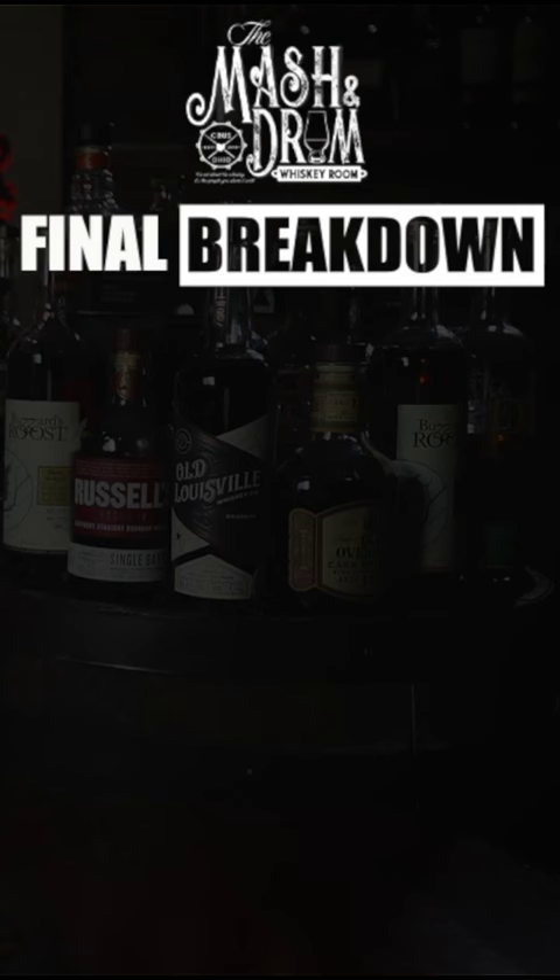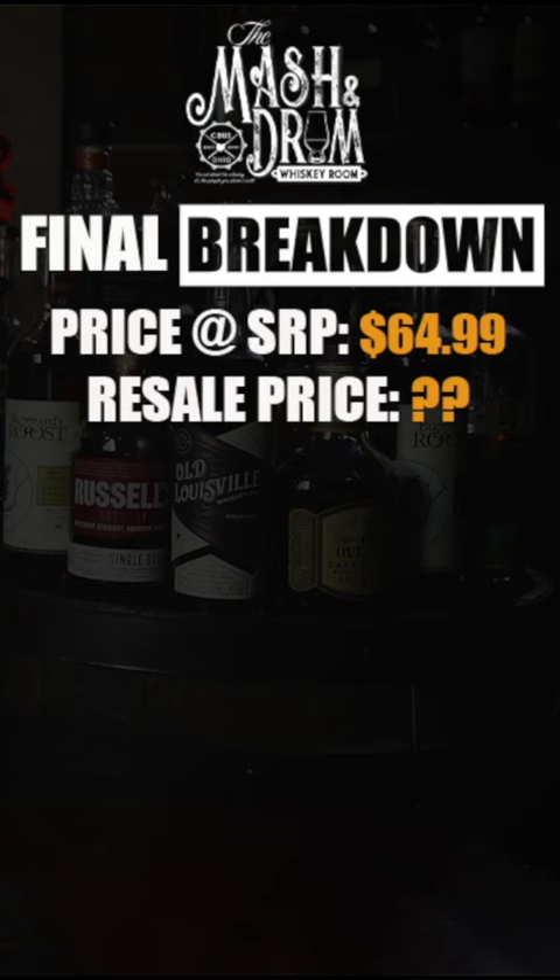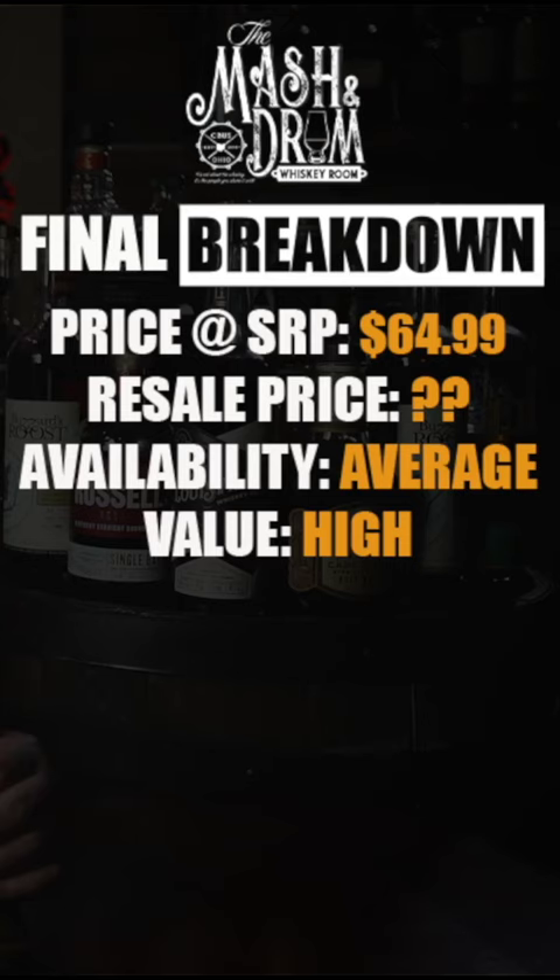Price: 65 bucks. I haven't seen these for resale at all. James E. Pepper isn't quite available across the country yet, so this value is sky high. If you told me this was 80 or 90 dollars, even closer to 100, I'd probably believe you. 65 bucks is an amazing price for what you're getting.